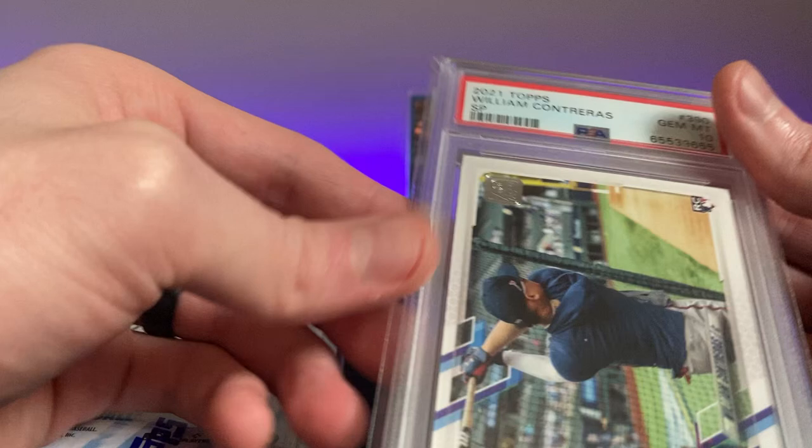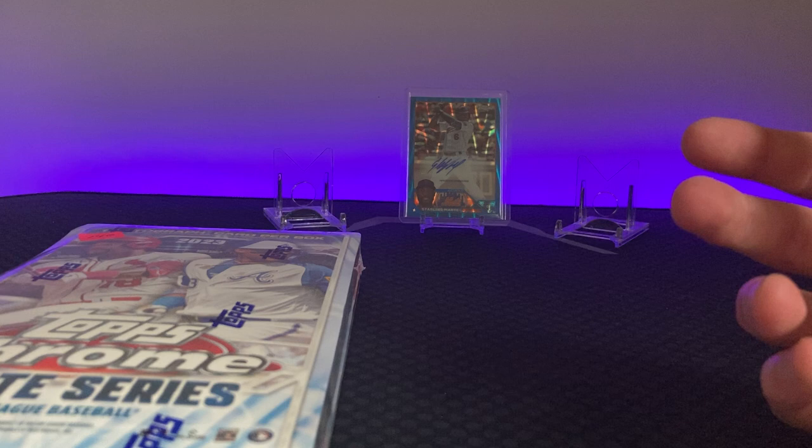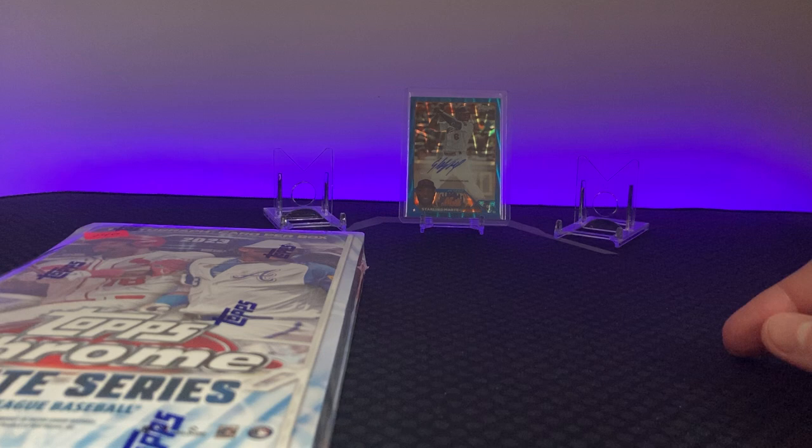But before I rip into this, I just want to show off a PC of mine — William Contreras PSA 10 SP. It's population one, the only gem mint for PSA, so that's pretty cool. I think the Brewers need to build around him and Jackson Chourio, and then probably fix our pitching. Maybe get rid of Yelich — I'm sorry if you're a Yelich fan — and maybe get a Rowdy Tellez or a big bat in there, making them a two-three-four punch.